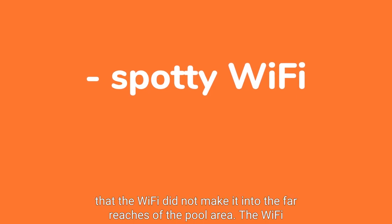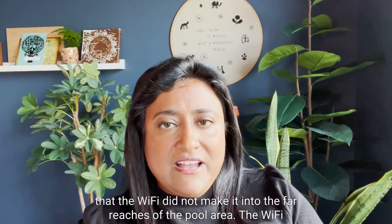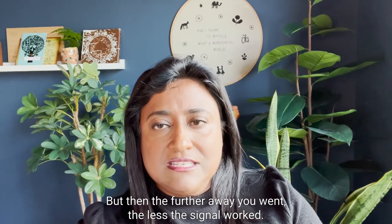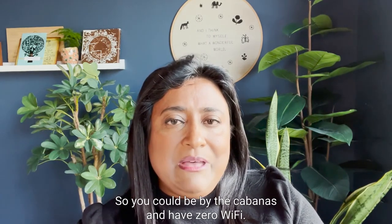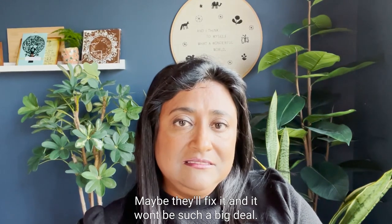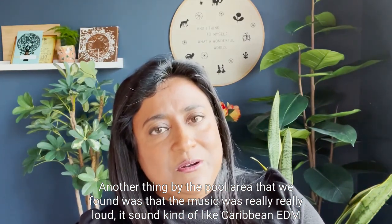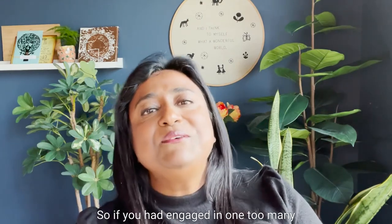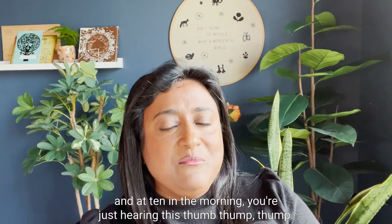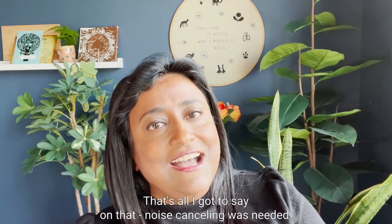Another thing that annoyed us is that the WiFi did not reach the far reaches of the pool area. The WiFi by the pool near Julia's and the entrance was excellent, but the further away you went the weaker the signal — you could be by the cabana and have zero WiFi. Management has acknowledged it as an issue, so maybe it gets fixed. But another thing about the pool area was that the music was really, really loud — it sounded like Caribbean EDM. If you'd had one too many rum punches the night before and at 10 in the morning you're out there, that thump thump thump can hurt. Noise-cancelling headphones were needed.